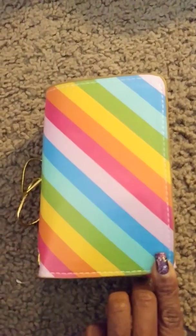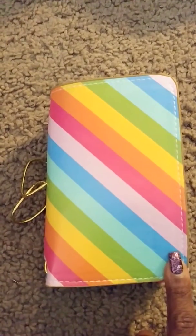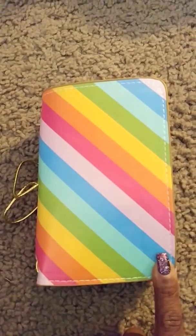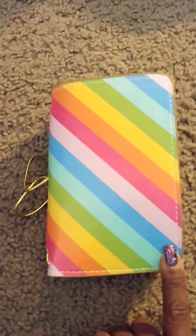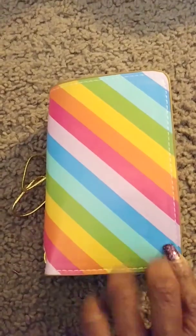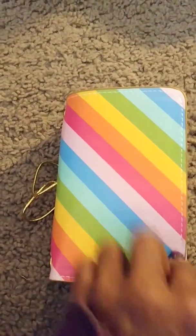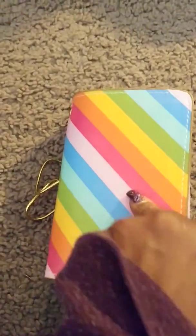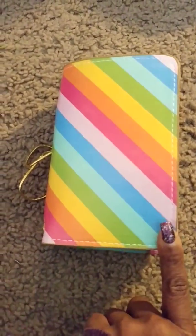I have a quick video on my new traveler's notebook that I bought from Michaels. This was part of the new releases of the travelers notebooks that they just put out not too long ago — it's been out for about a month. I previously bought some inserts but didn't buy the actual book, and I went back today to get it because it's super cute.